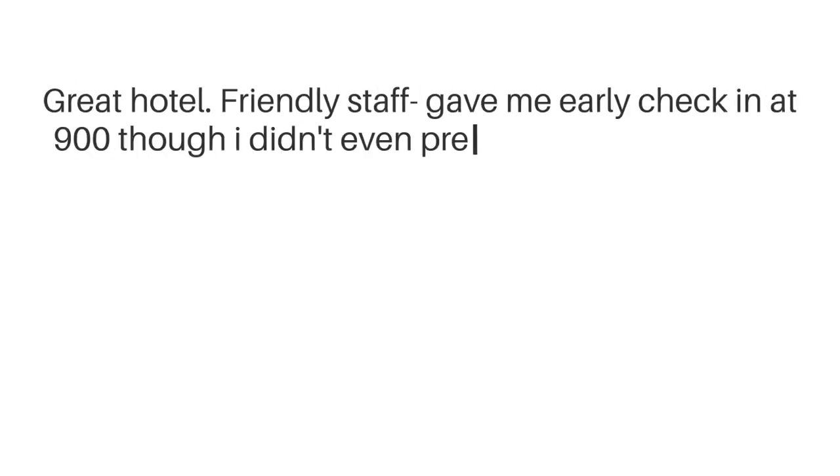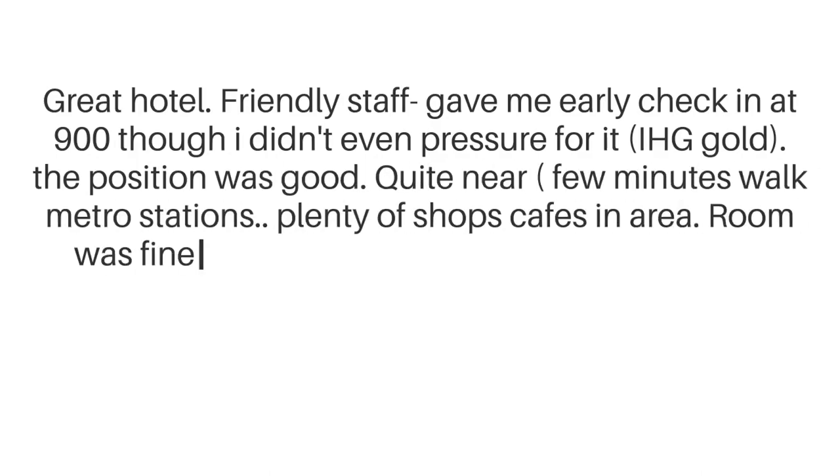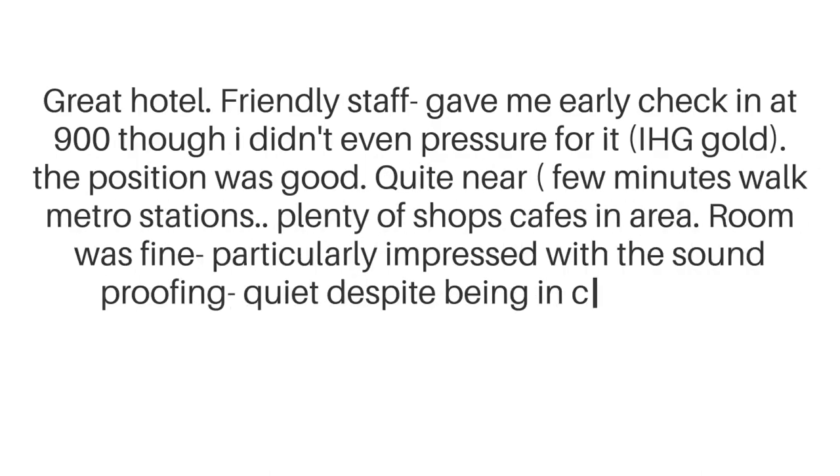Great hotel. Friendly staff gave me early check-in at 9:00, though I didn't even pressure for it — IHG Gold. The position was good, quite near — a few minutes walk to metro stations, plenty of shops, cafes, and area. Room was fine. Particularly impressed with the soundproofing; quiet despite being in the city center.